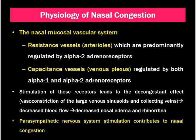The capacitance vessels drain blood from the nose. Stimulation of these receptors leads to a decongestant effect — that is, vasoconstriction of the large venous sinusoids and collecting veins, leading to decreased blood flow, decreased nasal edema and rhinorrhea. The nose is supplied by the autonomic nervous system: stimulation of the parasympathetic system leads to nasal congestion, and stimulation of the sympathetic system leads to nasal decongestion.